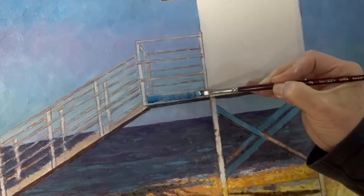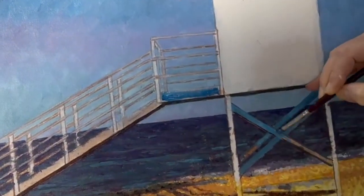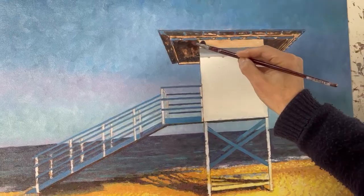Looking forward to this bit — the deep blue of the wood, such a popular colour. It's a straight mix of ultramarine and cobalt without white. Works really well.